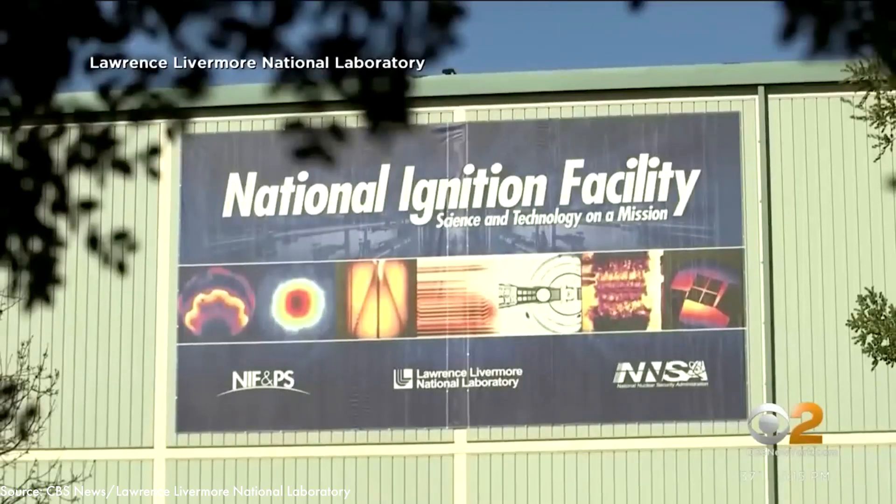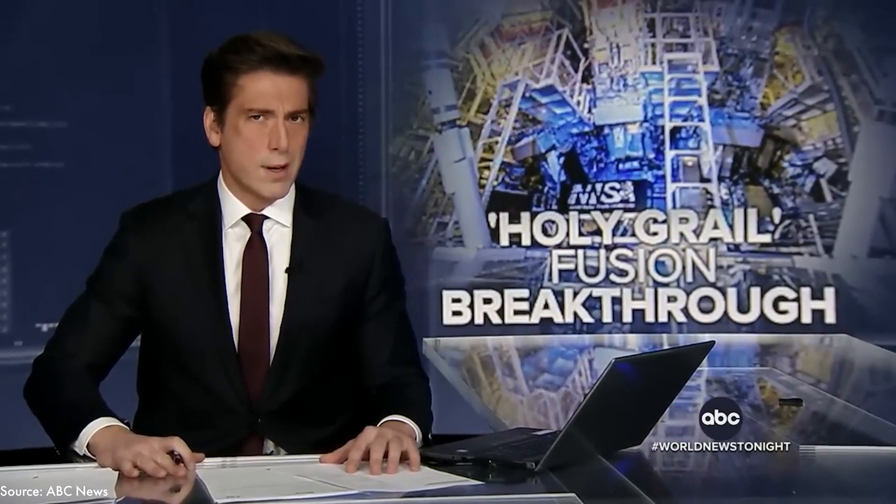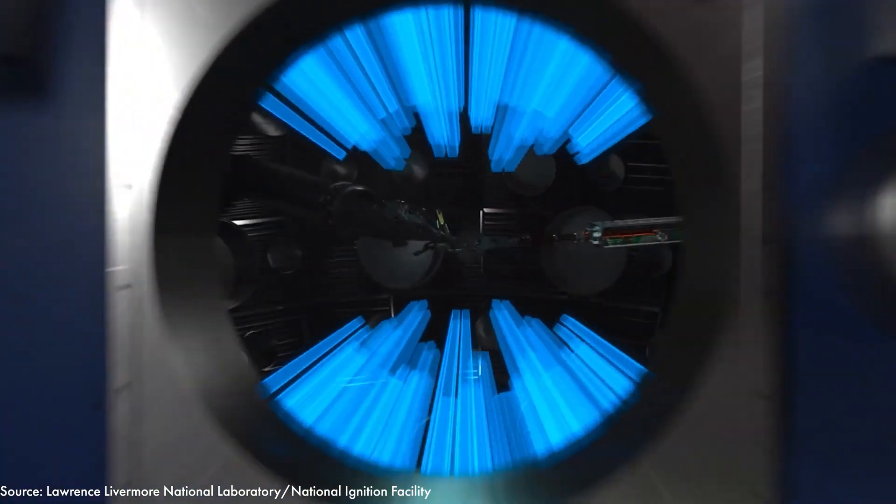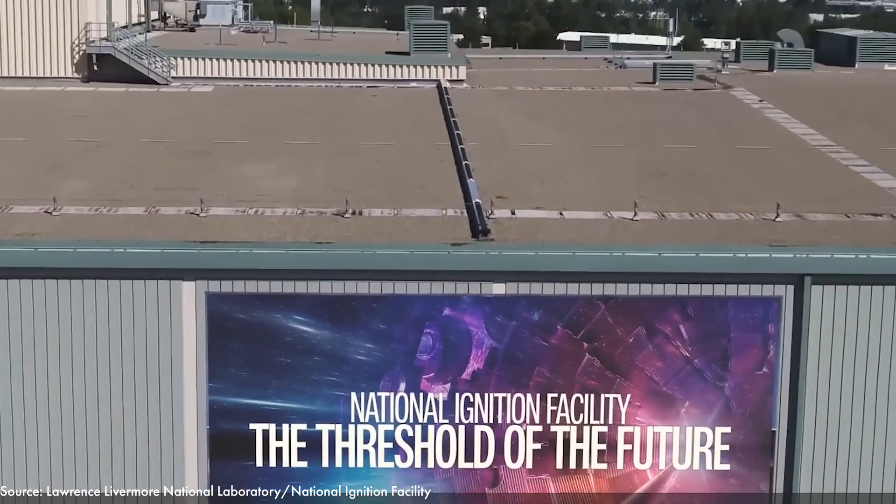The National Ignition Facility in California announced a breakthrough in nuclear fusion. We may be able to generate almost unlimited amounts of energy in the future without any carbon emissions. In this video I'll explain what actually happened that led to the nuclear fusion breakthrough, what it means for people like you and I, and explore some of the challenges that lay ahead.